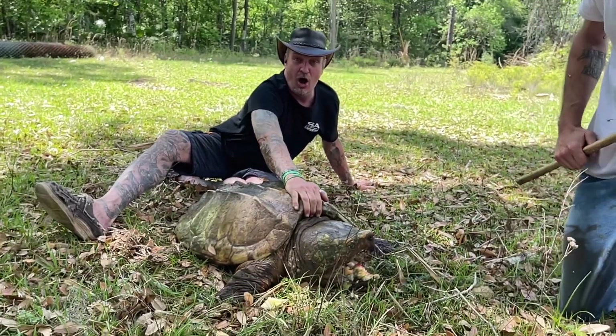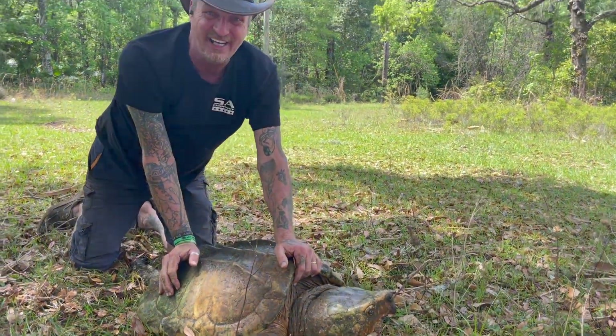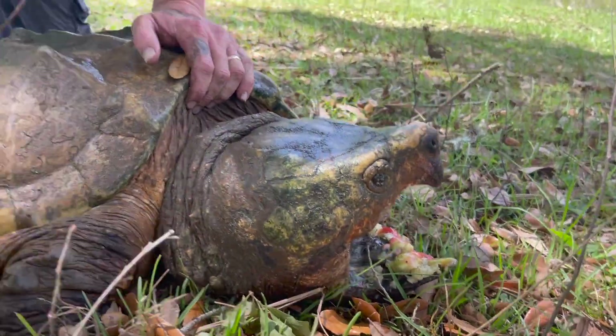Oh my god — did you guys see that? I would hate to be on the receiving end of that bite.